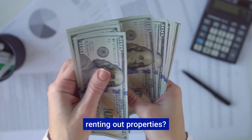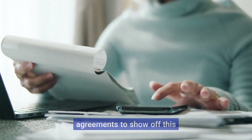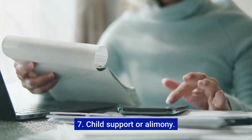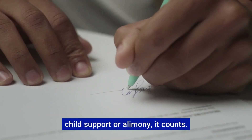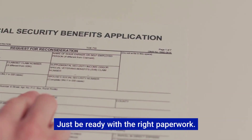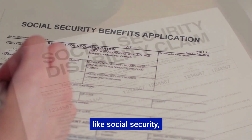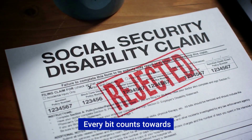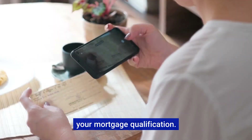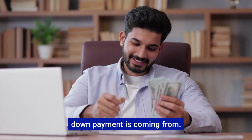Number six: real estate income. If you're renting out properties, bring tax returns and lease agreements to show off this income stream. Number seven: child support or alimony. If you're receiving consistent child support or alimony, it counts — just be ready with the right paperwork. And don't forget any other income like Social Security, disability payments, or retirement funds. Every bit counts towards your mortgage qualification.